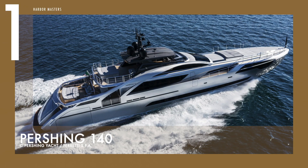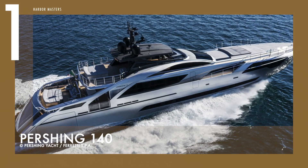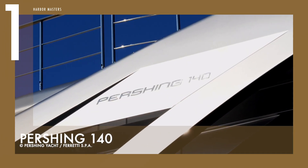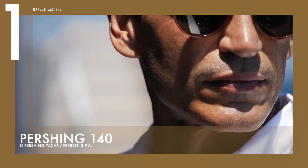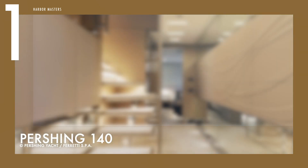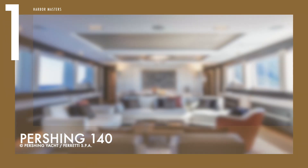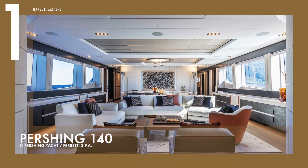At number one is a superyacht in a class of its own: the Pershing 140, the ultimate expression of what they call the Pershing Thrill. This vessel is not only Pershing's first all-aluminum superyacht, it is also the first yacht with a raised helm station directly connected to the sun deck, the first to set the area dedicated to the owner on the main deck, and the first to have a beach area that can open fully on three sides.